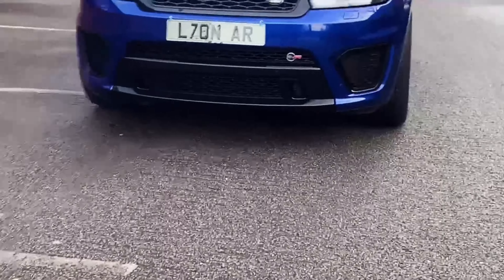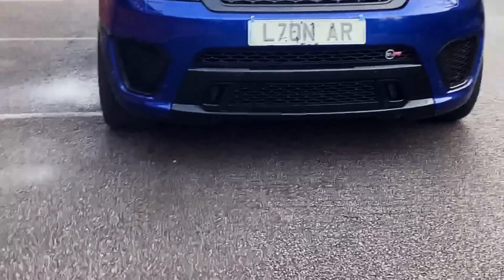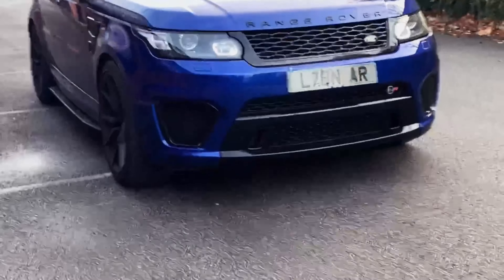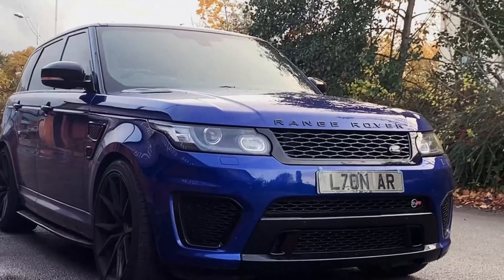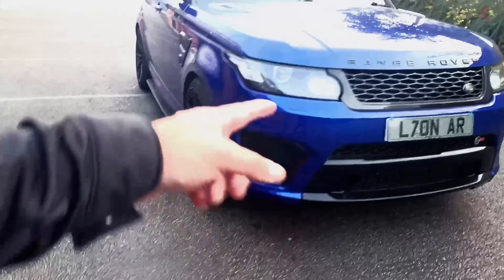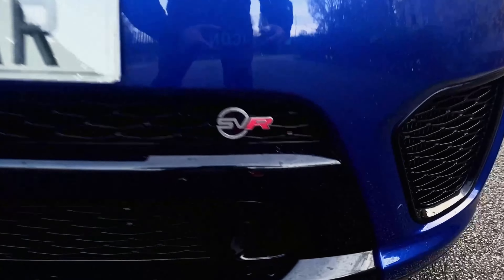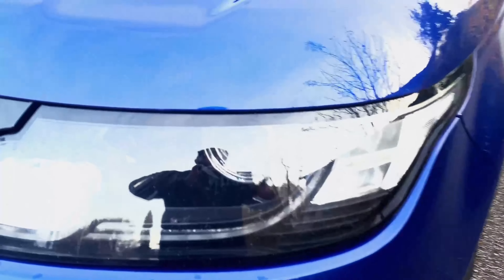Welcome to the SVR — how cool does that look? The plate suits the car, makes it look what it should, looks like a lion, it feels like a lion. If you look closely at this car, I love the front bumper — so aggressive — and then you've got the SVR badge right there, makes it look really boisterous.